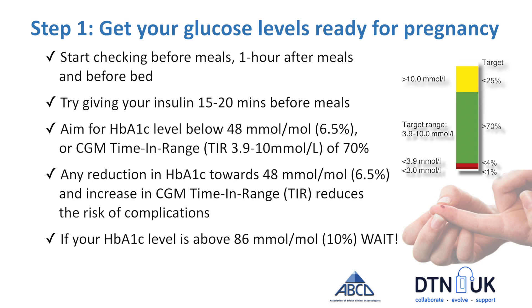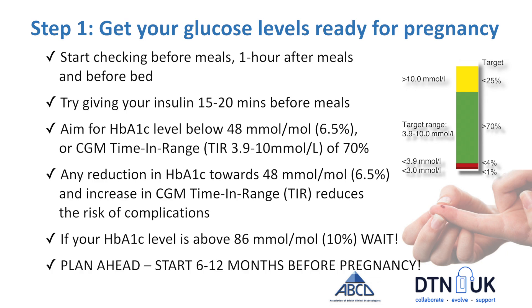For women with an HbA1c above 86 mmol/mol or 10%, the best advice is to wait a little bit, pause, and get on contraception until those levels are safer — to give you and your baby the best chance of a healthy pregnancy. All of this takes time, so plan ahead. It takes most women 6 to 12 months to get ready for pregnancy.